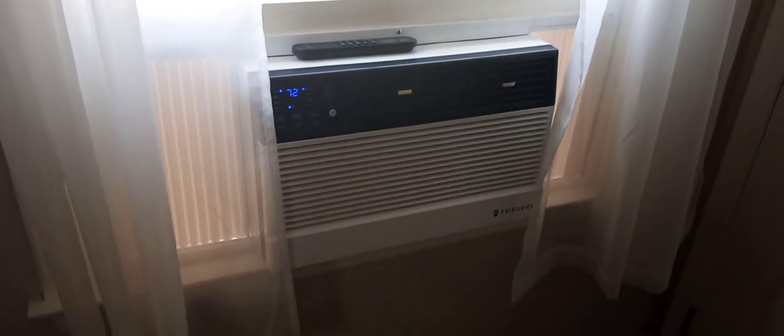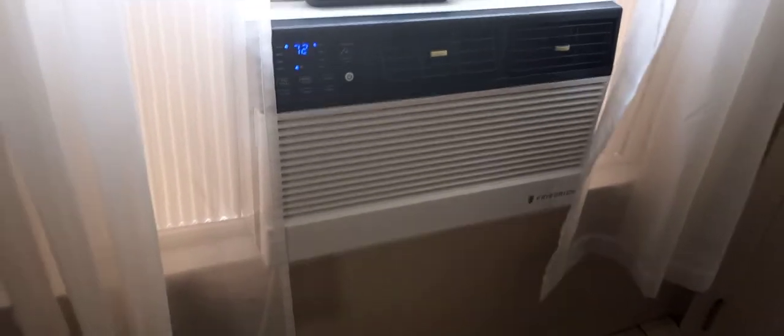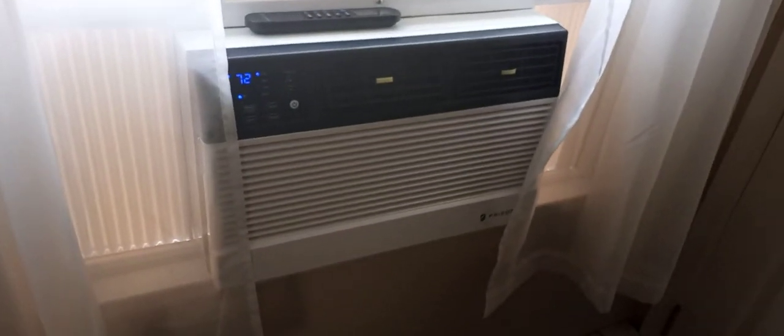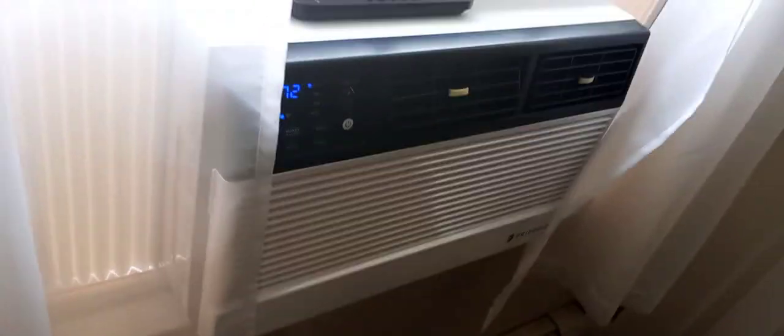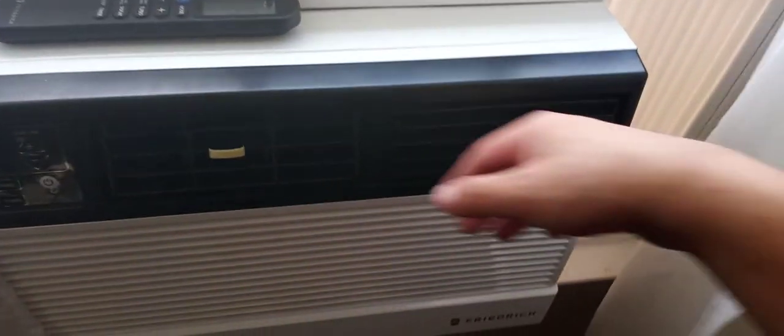This is a 2021 Friedrich Chill Premier. It is not a slide-out chassis unit. It is installed in my friend's bedroom — the one that has the Friedrich Chill — and it is running phenomenally right now.